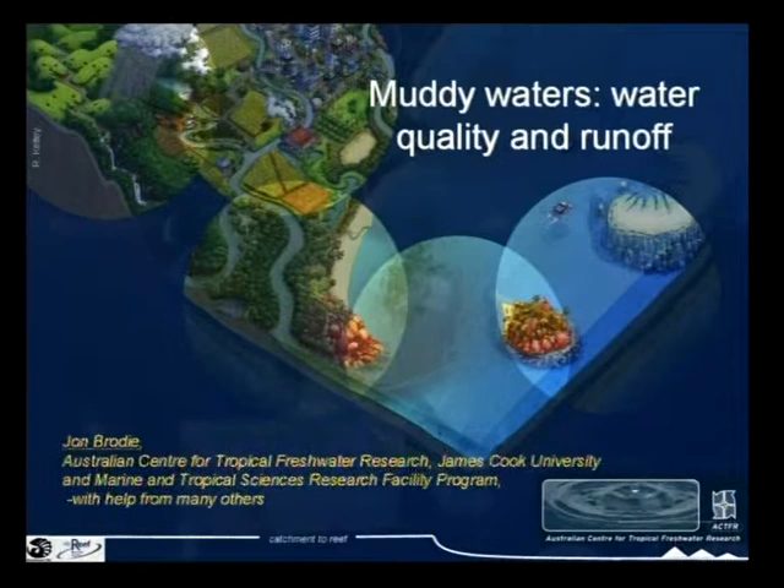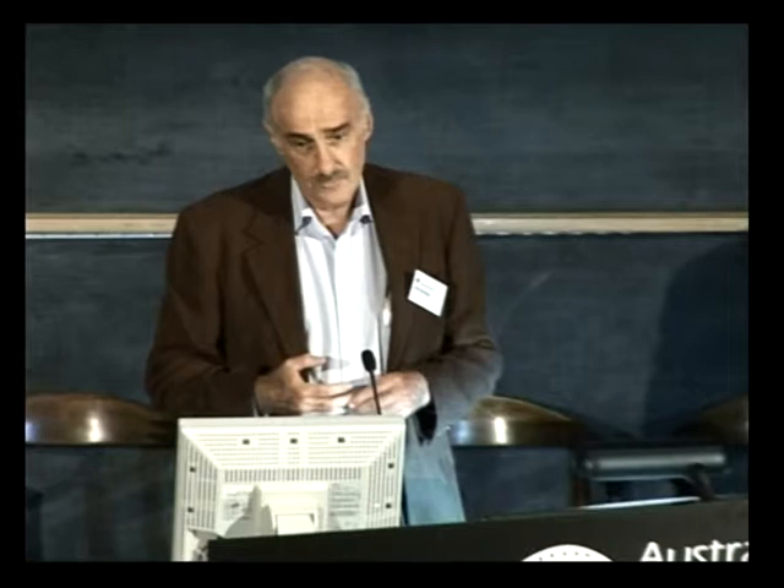That work has been done under a whole range of funding systems and with a huge range of colleagues, particularly from scientific organisations like CSIRO, AIMS, the Great Barrier Reef Marine Park Authority, Queensland state agencies like Natural Resources and Water, the EPA, Department of Primary Industries, and a number of other universities including ANU and Queensland University. What I'll talk about really reflects that huge effort.